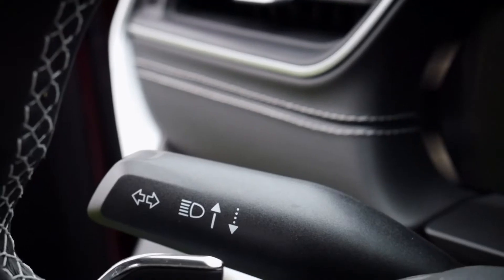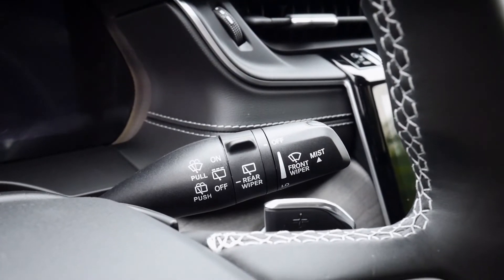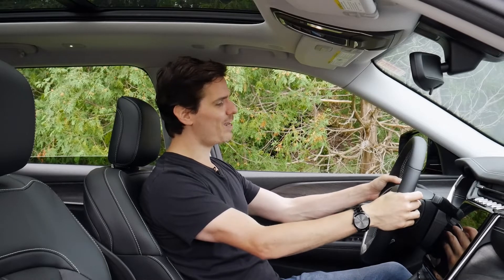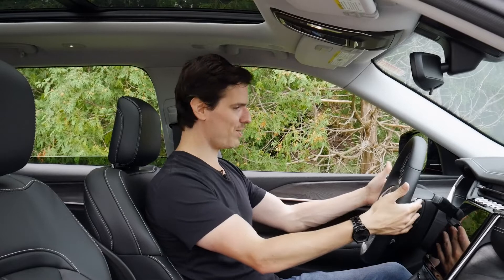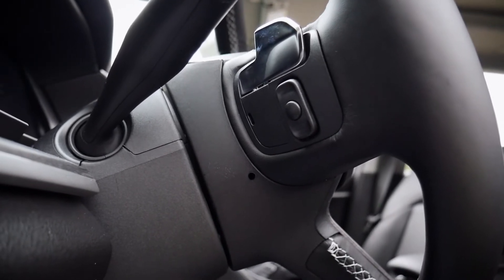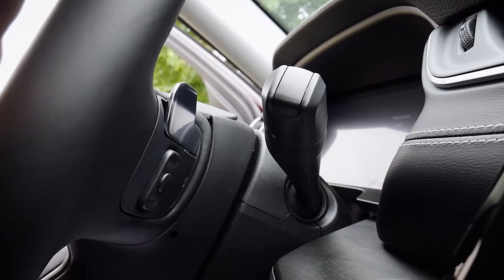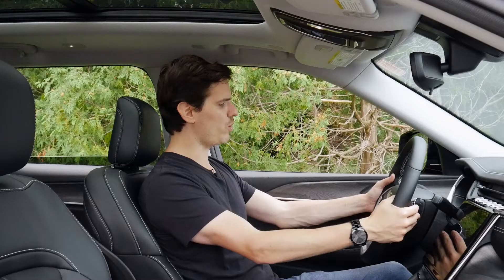We've got our standard left turn signals, and on the right the front and rear wiper control. Just behind the steering wheel we have paddle shifters that feel really, really nice — well-positioned and sleek. In the back of the steering wheel, typical of Jeep styling, we've got buttons to change the radio station, change sources, and increase or decrease the volume — very comfortably positioned.